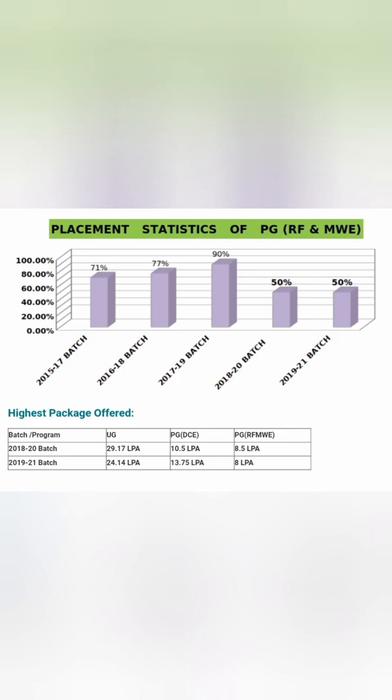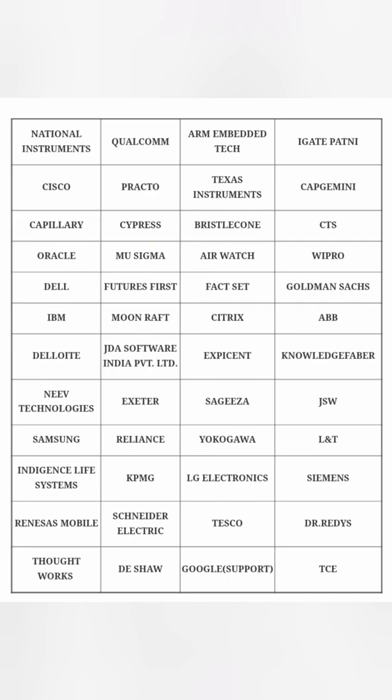Several product companies visit RV College for placements, and those should be your target. Service sector companies like KPIT, Infosys, Accenture, PwC, Cognizant, and non-IT companies like OYO also visit the campus with great offers. For core branches like mechanical and biotechnology, expect 20 to 30 percent placement. Thank you for watching — please subscribe for more details about similar colleges.